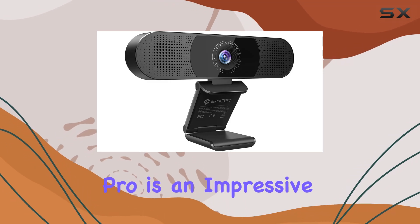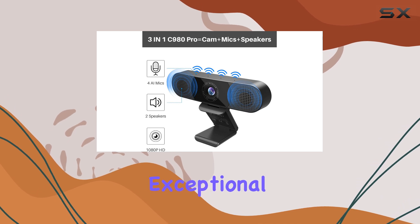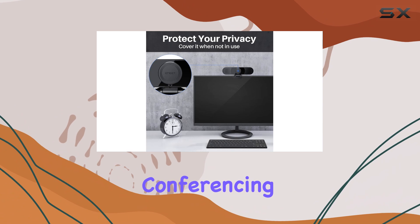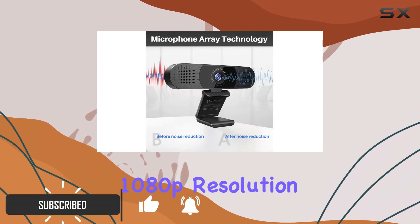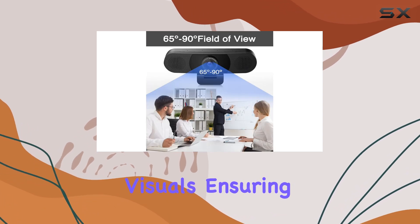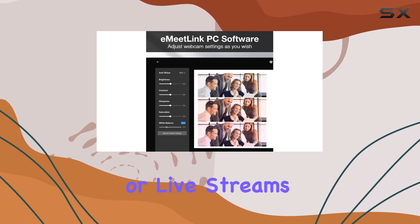The Amit C980 Pro is an impressive three-in-one webcam that offers exceptional audio and video quality, making it an ideal choice for video conferencing, streaming, and gaming. With its full HD 1080p resolution, you'll experience crystal clear visuals, ensuring you make a professional impression during online meetings or live streams.